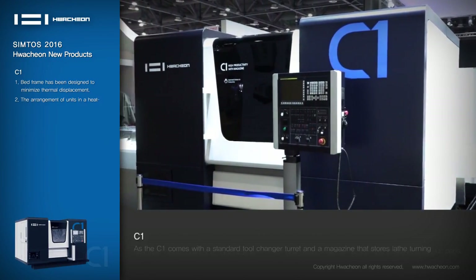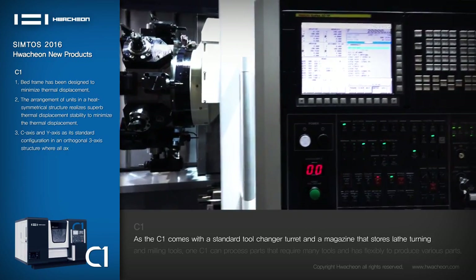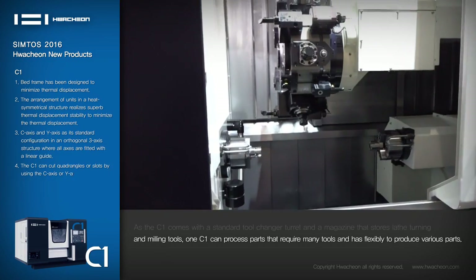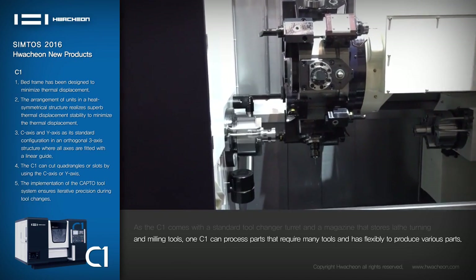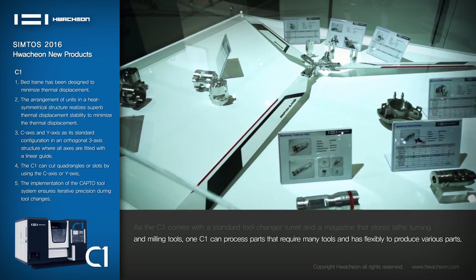C1: As the C1 comes with a standard tool changer turret and a magazine that stores lathe turning and milling tools, one C1 can process parts that require many tools and has the flexibility to produce various parts.